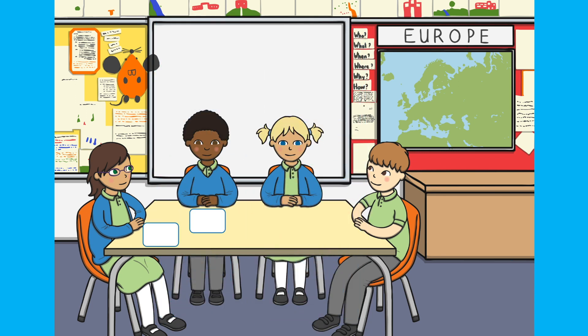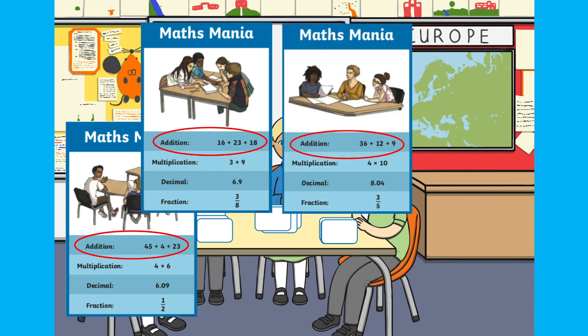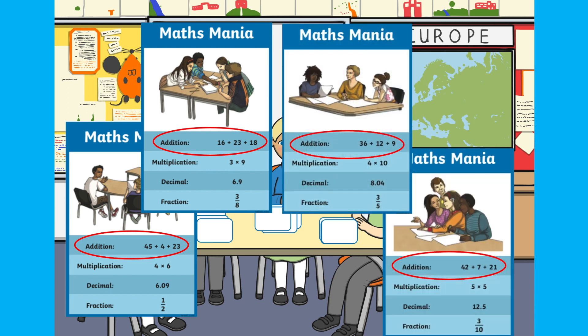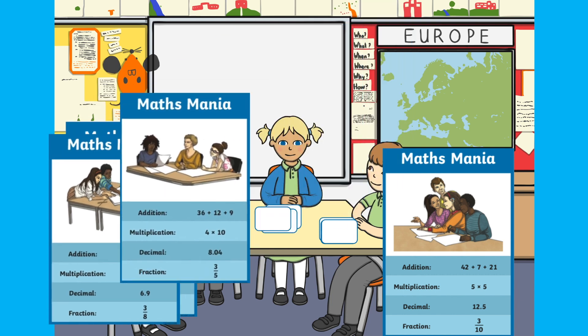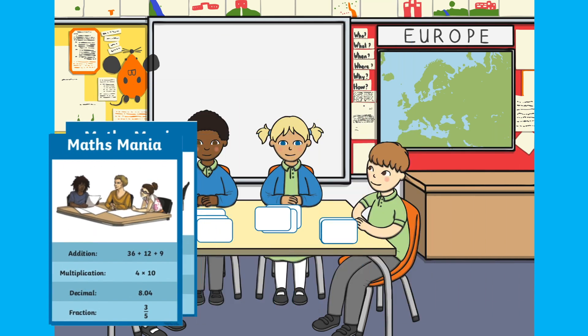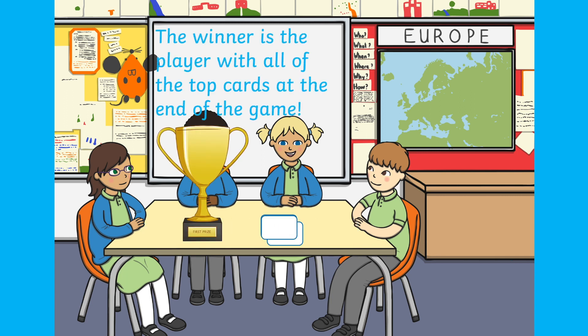Player one reads aloud one of the categories from their card and the number next to it — preferably the highest number on the card. Then the other players say their numbers in that category. Finally, the player with the highest number wins that round and takes the other players' cards. The winner begins the next round, and this repeats until one player has all of the top cards in their hands.